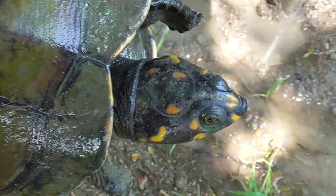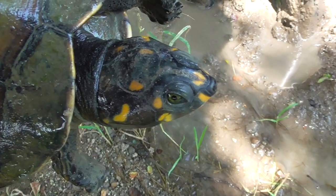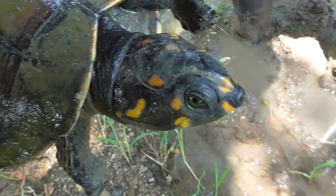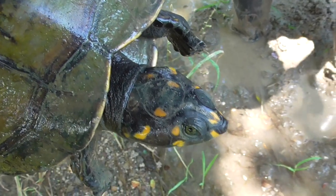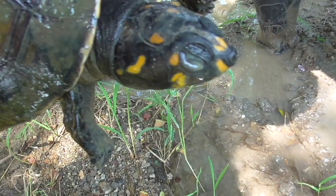These guys are from the Amazonian side of Ecuador, from the east. Right now we're in the west, so these guys are not supposed to be here. The Yellow Spotted River Turtle is named so because when they're young, like this one, they have yellow spots on their head. However, these spots are going to fade away as they grow.